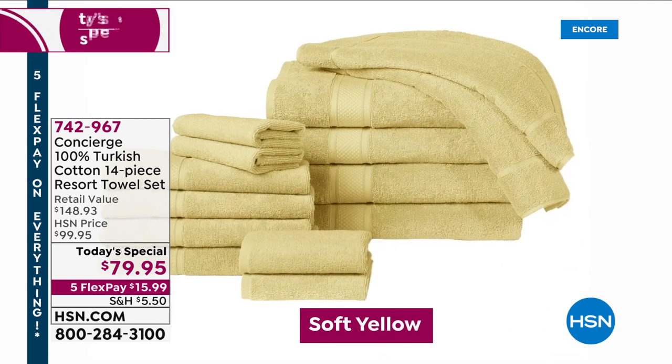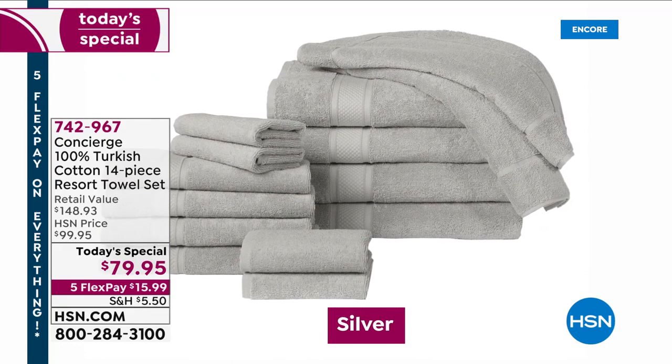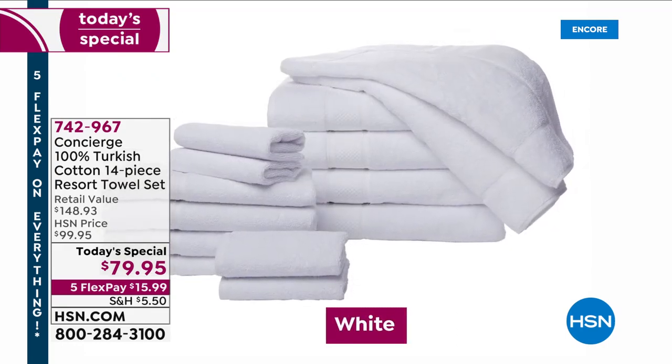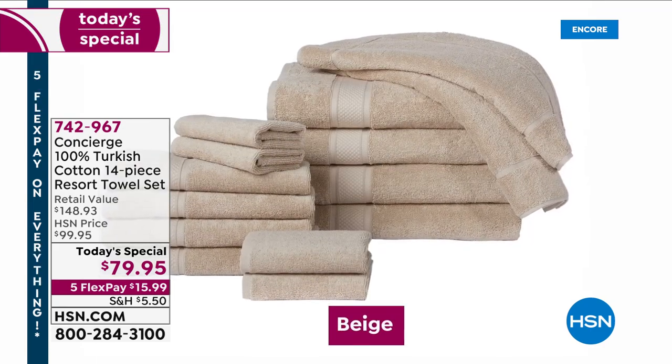Here they are in a beautiful array of colors, from soft yellow to stunning light bright silver. We have the classic spa-like white, which is going to go in every bathroom, that beautiful beige — such a great neutral.